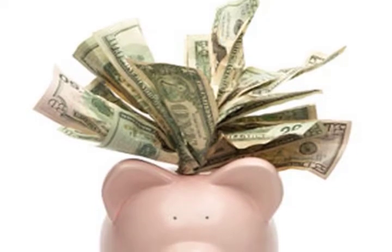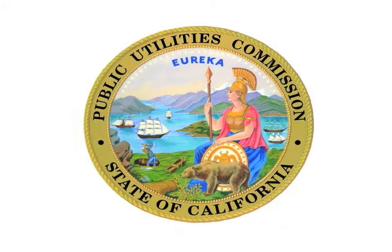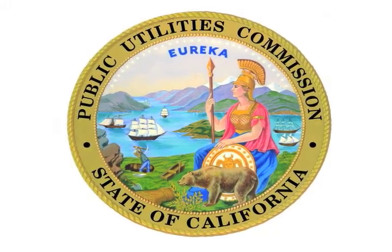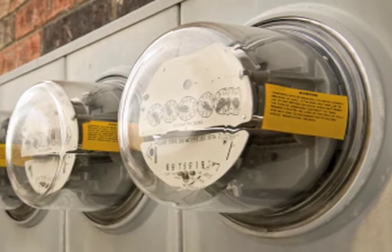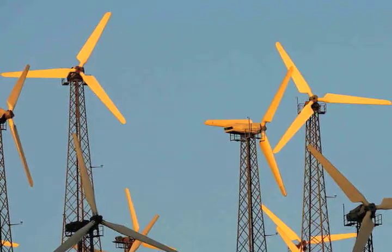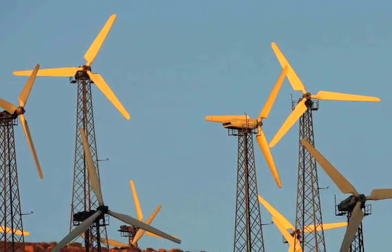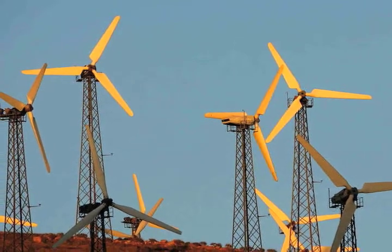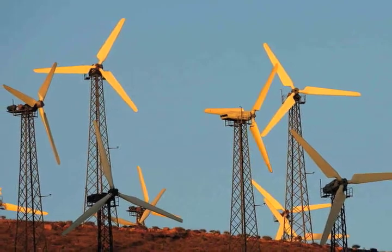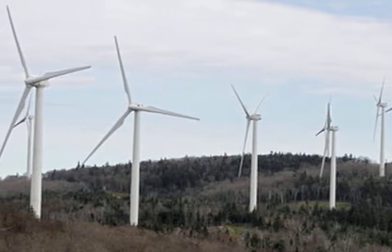CPUC's Self-Generation Incentive Program: The California Public Utilities Commission Incentive Program will render incentives to support existing, new, and developing distributed energy resources. The Self-Generation Incentive Program gives rebates to qualified energy systems installed on the customer side of the utility meter. Qualified technologies include gas and wind turbines, pressure reduction turbines, internal combustion engines, microturbines, waste heat to power systems, fuel cells, and advanced energy storage systems.